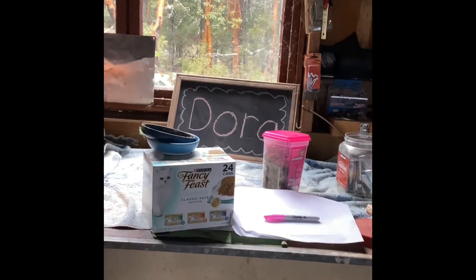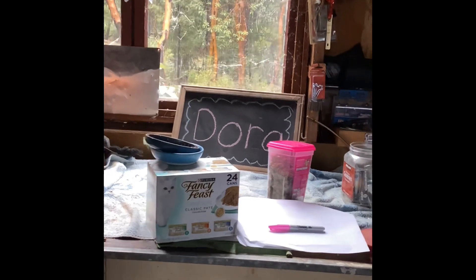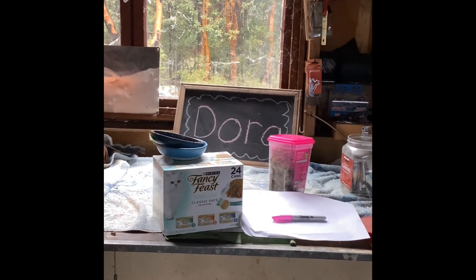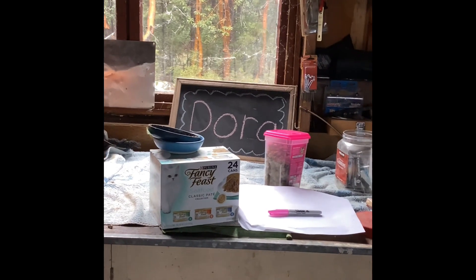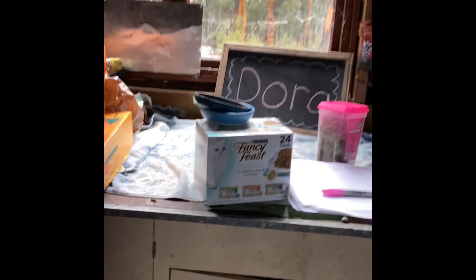Hi guys, since we're about to go on vacation tomorrow for about 10 days, I'm going to be preparing Dora's outside space in the shop for when she's eating and just for coziness, because our neighbor is going to come over and take care of her. So let's get started.